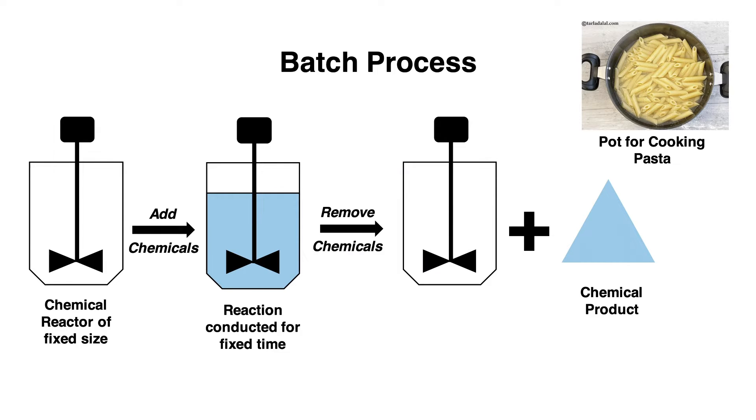One can think of batch processing as cooking pasta. You use a pot of a fixed size and you can only put as much pasta in there as it will fit in the pot of boiling water.